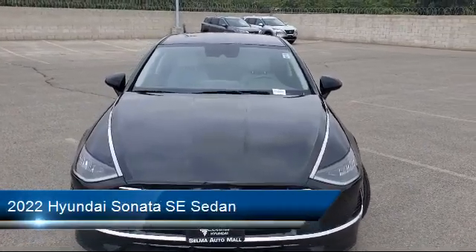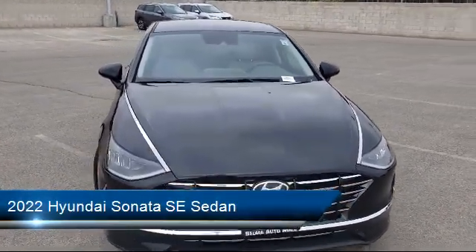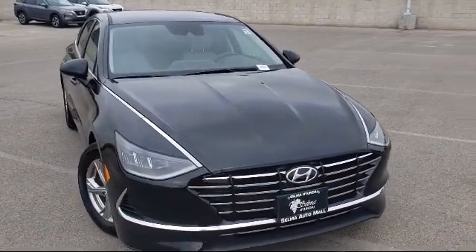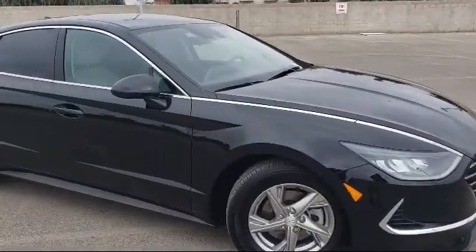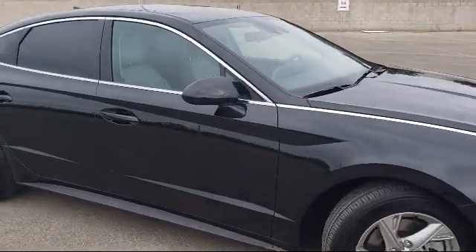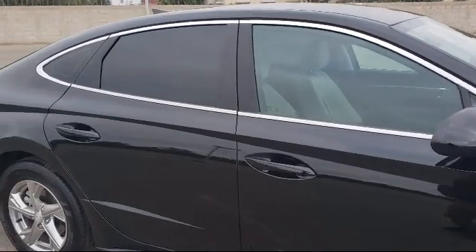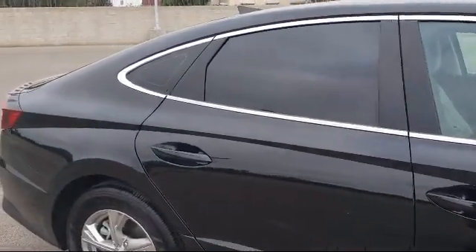It comes equipped with dual front side impact airbags, keyless entry, auto high-beam headlamp control, fully automatic headlights, rear-view camera, split fold-down rear seat, Apple CarPlay and Android Auto, and has less than 15,000 miles on the odometer.